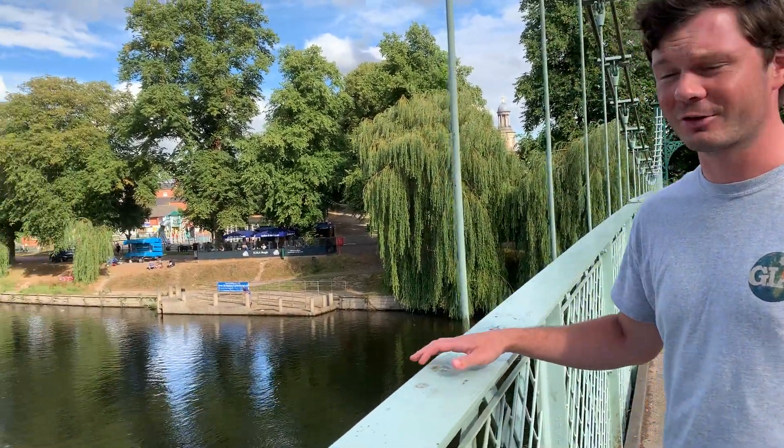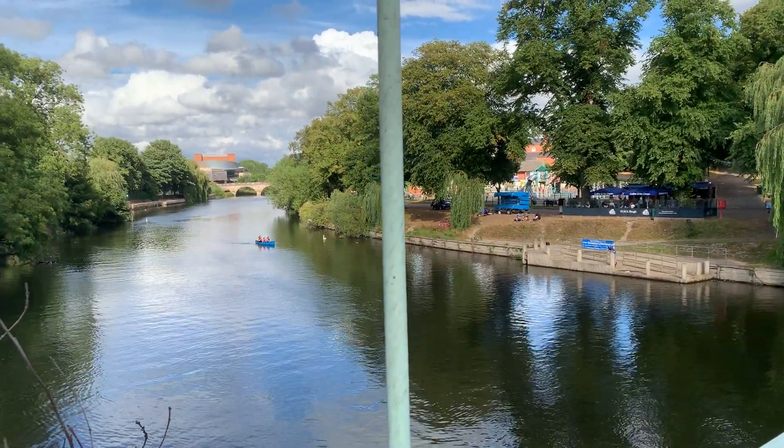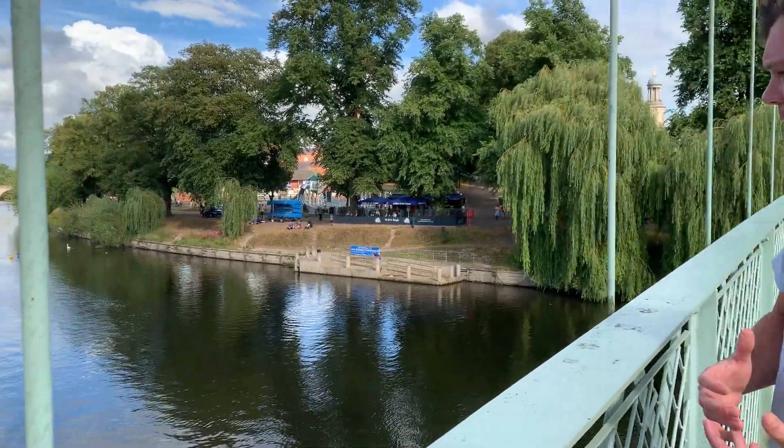Here we are in Shrewsbury, about 60 miles from the source of the River Severn. We can see here how much wider the river actually is, and the river discharge is now so much larger — the amount of water flowing in the river has increased dramatically at this stage.